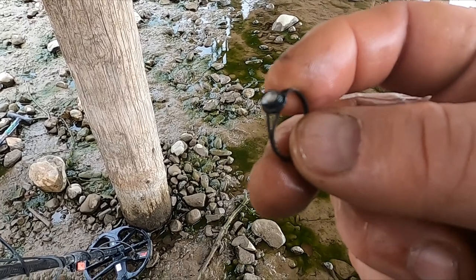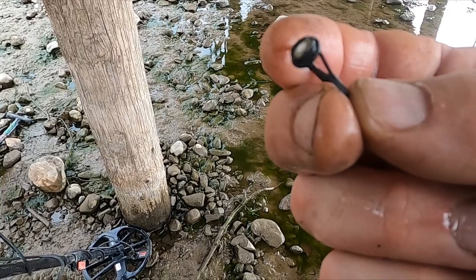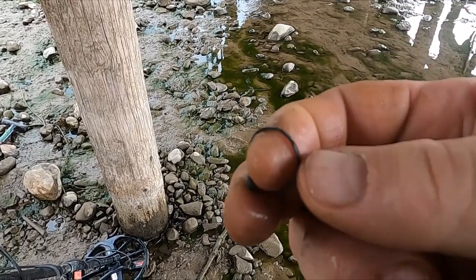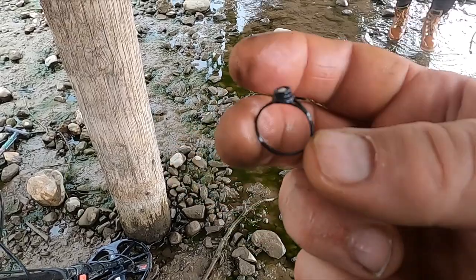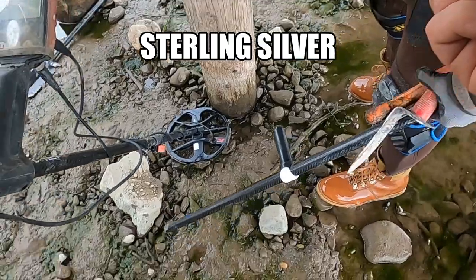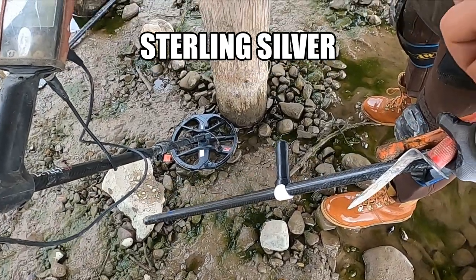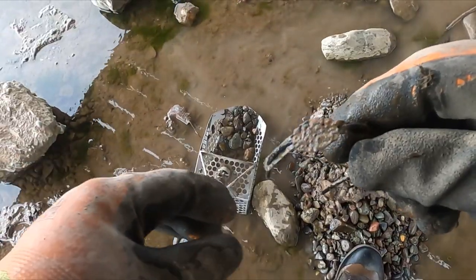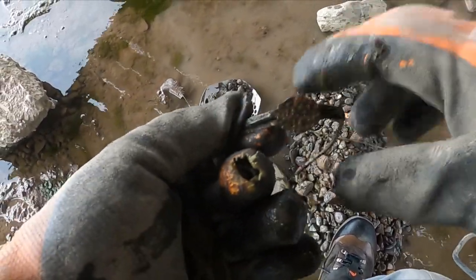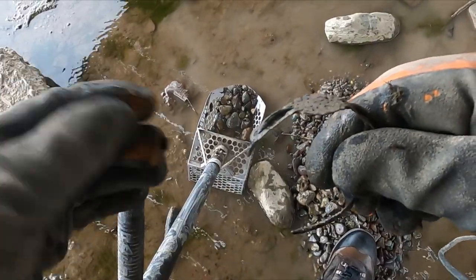Got a ring — I think it's silver. Yeah, I think it's probably silver. Actually, that's some sort of weird bracelet — looks like it's junk.